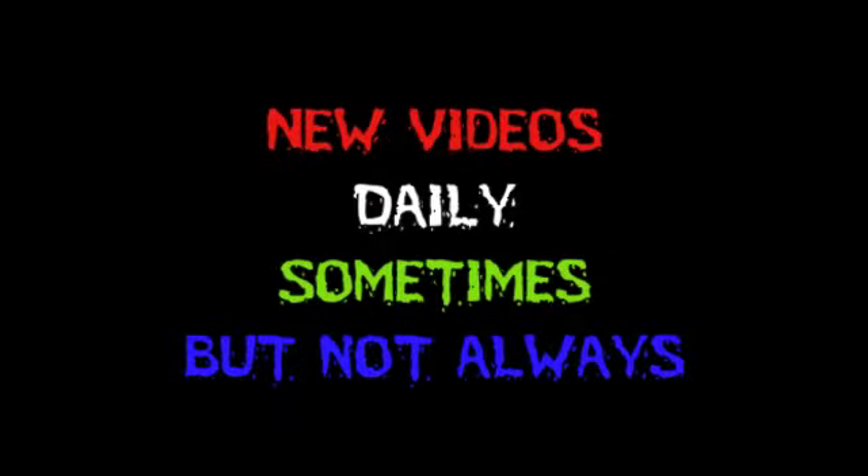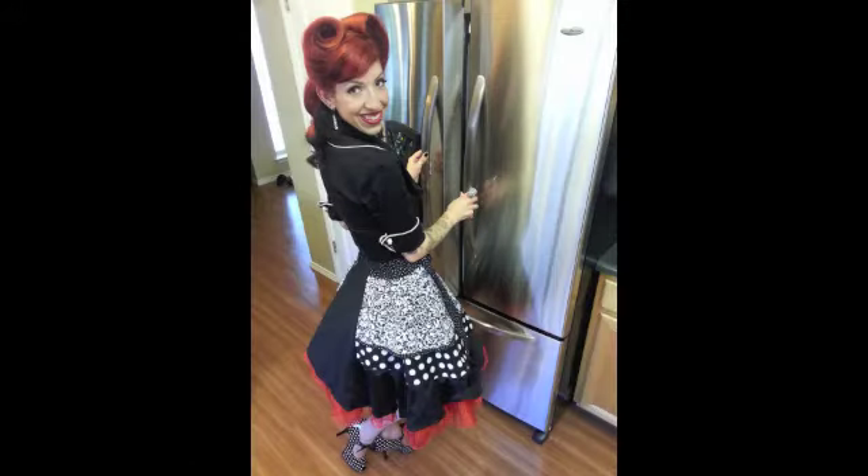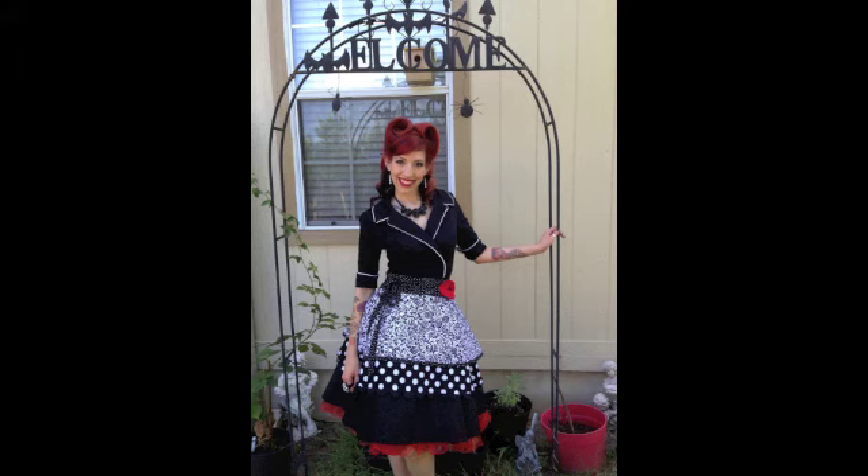Please subscribe today. See you next time.